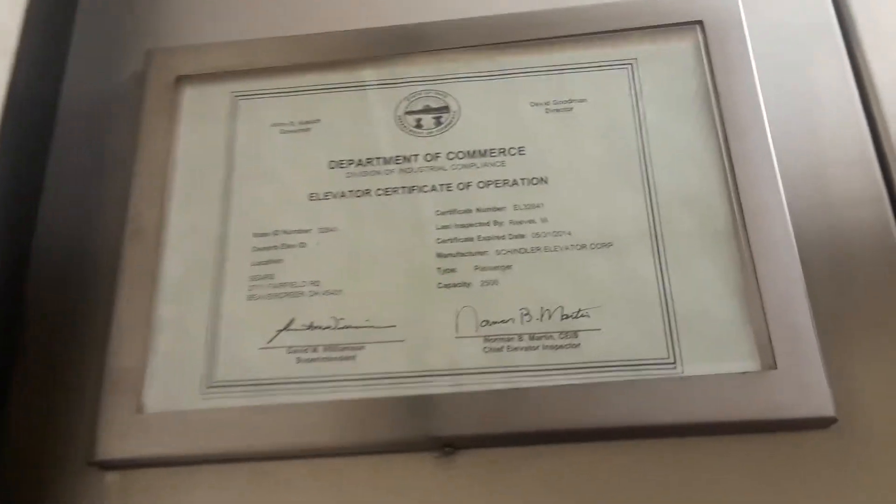The light burnt out. Let's get a cab here. There's a certificate right here — capacity 2,500 pounds.